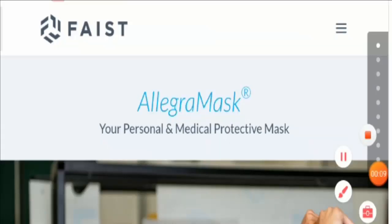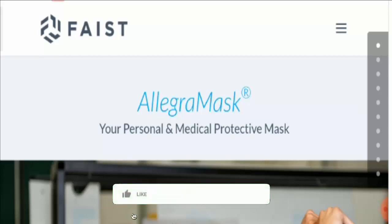Hello friends, welcome to all of you in this new video. Today I am going to talk about the Allegra Mask. Before going into it, I would request you all to watch this video till the end and like it. If you have not subscribed to our channel, then subscribe today.